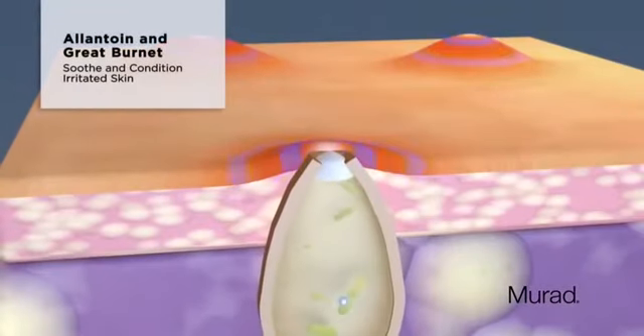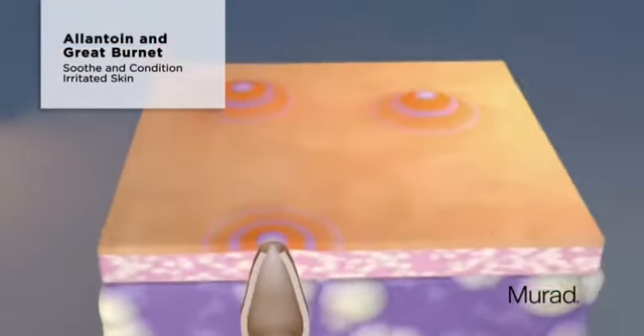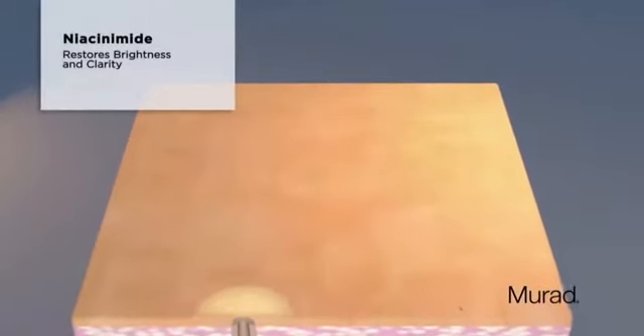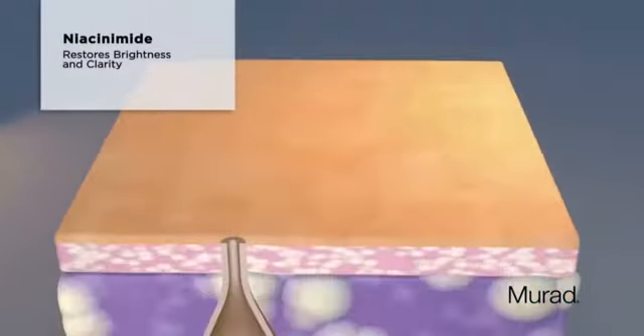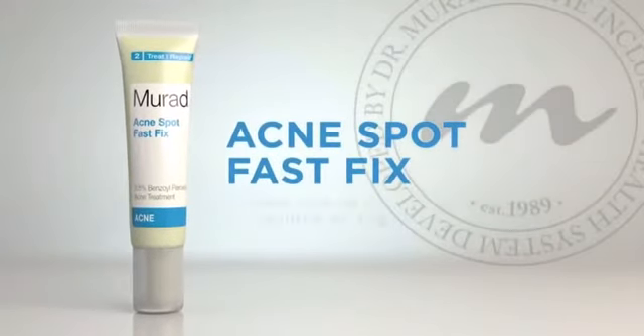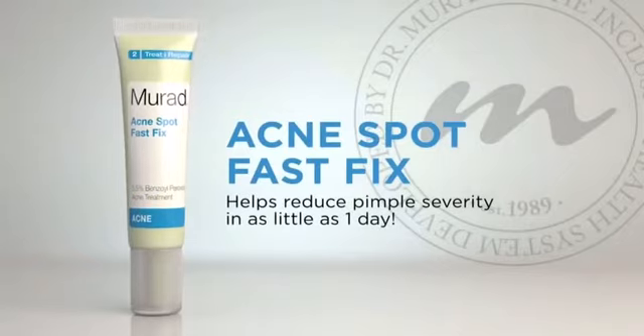Elantuan and grape extract work together to soothe and condition red, irritated skin. Niacinamide supports overall skin health to restore natural brightness and clarity. Murad's Acne Spot Fast Fix — a gentle, soothing formula that helps reduce pimple severity in as little as one day.